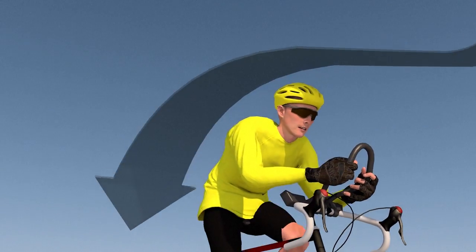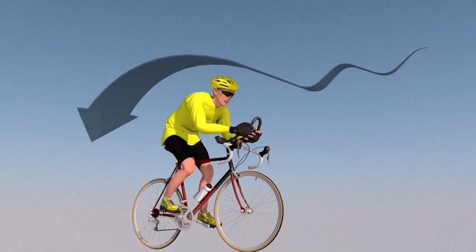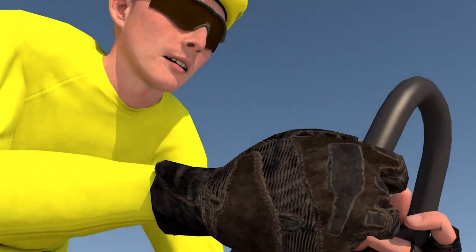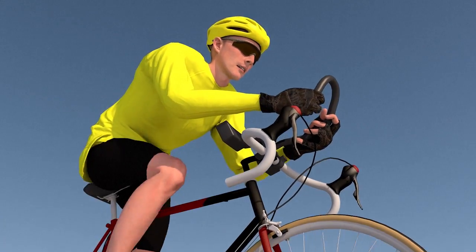Aerodynamics is one factor that most influences the performance of cyclists in races like the Tour de France. To reduce air resistance, body shape plays a major role, as do streamlined helmets, skin suits and the absence of body hair.